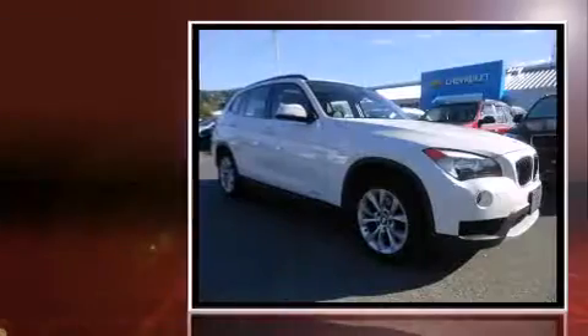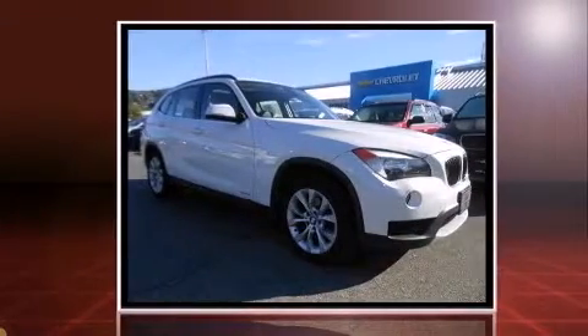Step into the 2013 BMW X1. It features all-wheel drive versatility, an automatic transmission, and a two-liter four-cylinder engine.